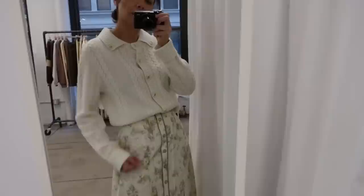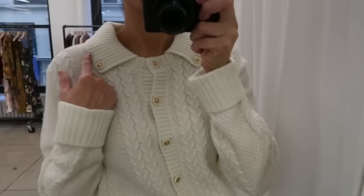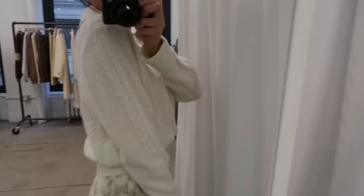And then this sweater — look at this sweater, guys! You cannot find this type of sweater at retail. The design is very unique. I really love the neckline. It's beautiful with golden buttons — so, so cute.